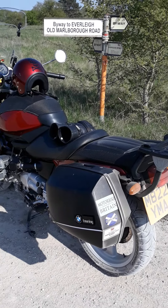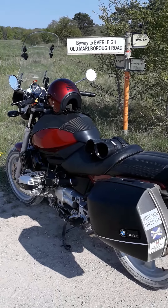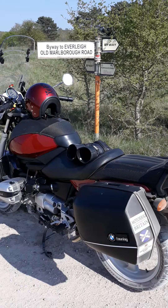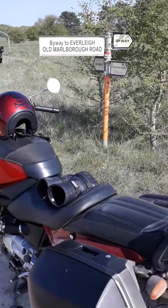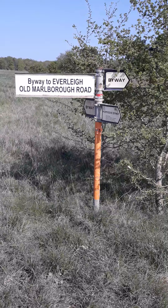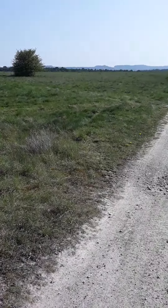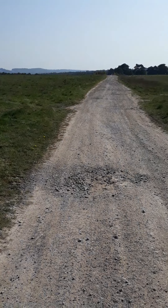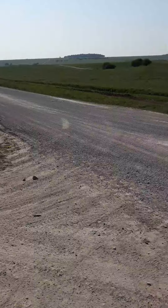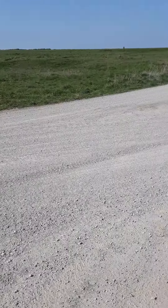Hi and welcome to my BMW R1100R. Today we're doing a bit more green laning on the byways. This is where I am according to the signposts at least — this place is just amazing. There are plenty of roads around here, a bit of a crossroads like I said in one of my other videos.